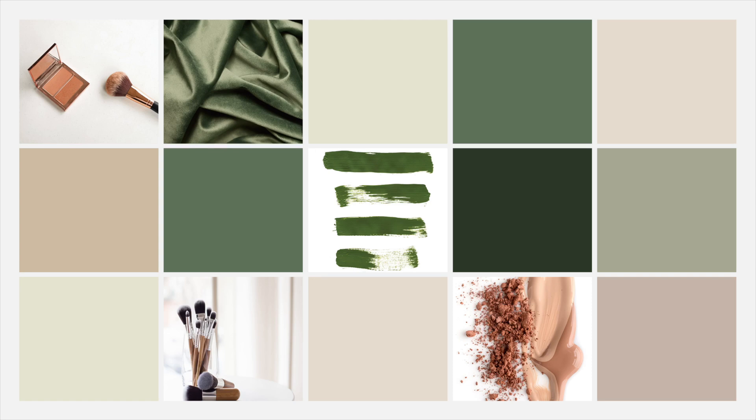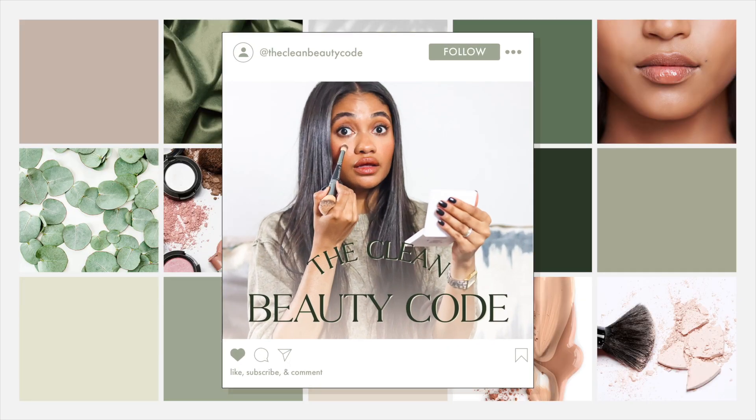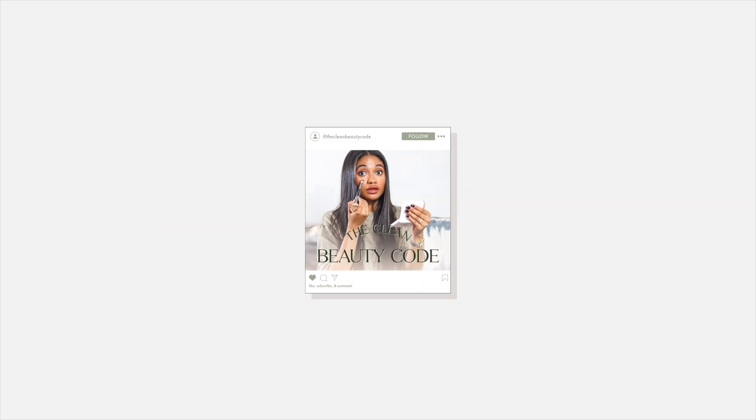Look how pretty that is! Hi you guys, welcome back to the Clean Beauty Code. I'm so excited for this video because we are talking new makeup and we're doing a more fall-themed makeup look using all new makeup products.